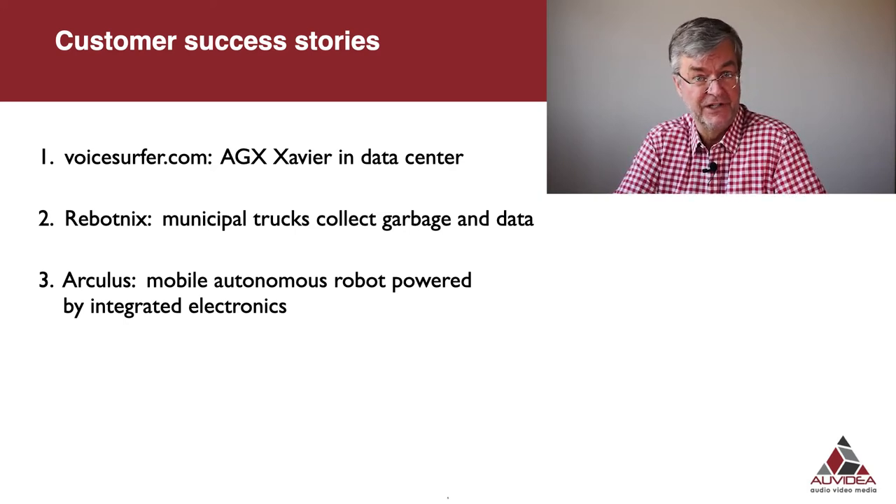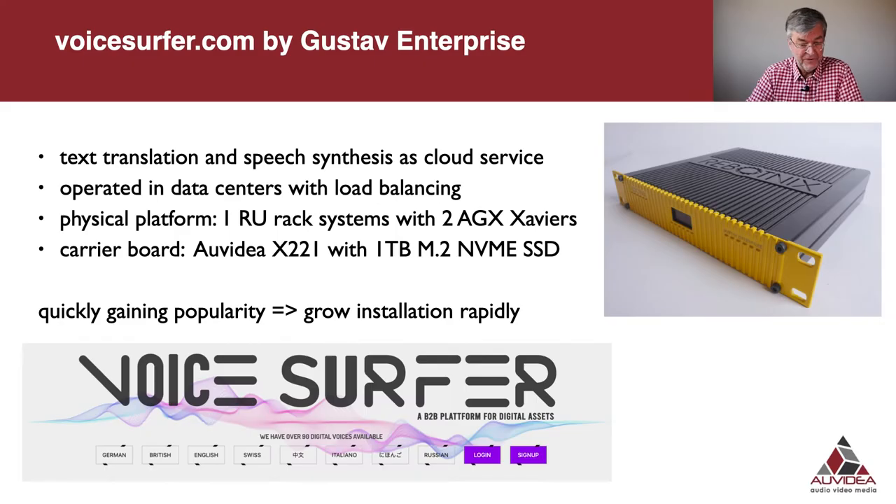Voiceserver.com is powered by Gustav Enterprise, which is a rack mount system installed in a data center. This cloud service provides transcription, translation, and speech synthesis as a cloud service. It is operated in various data centers across Germany with load balancing in the front to allocate requests to one of the best targeted servers.